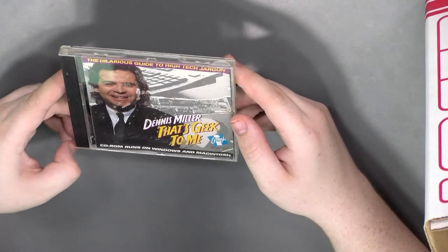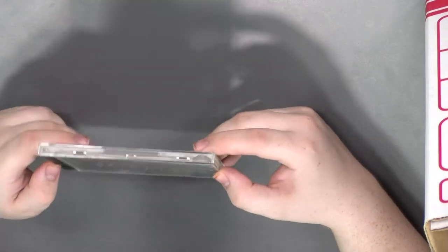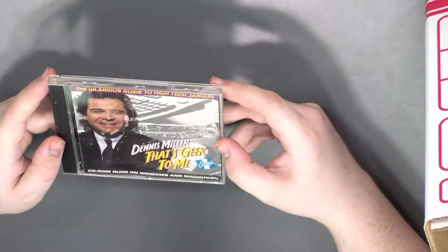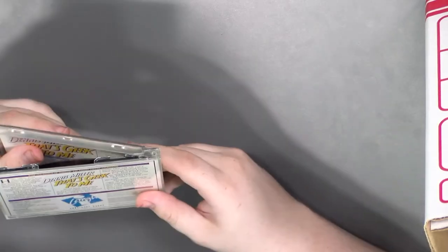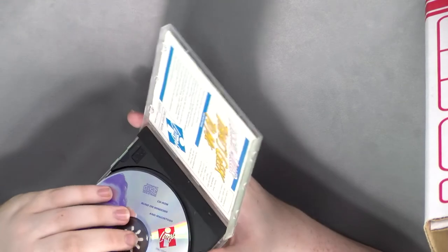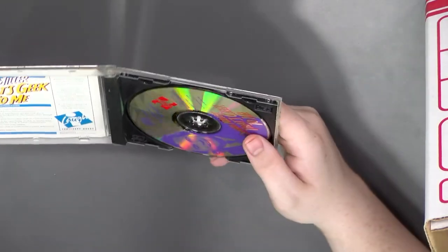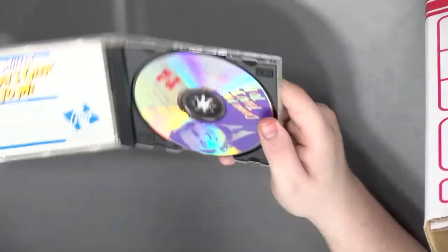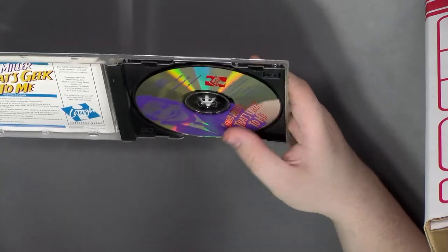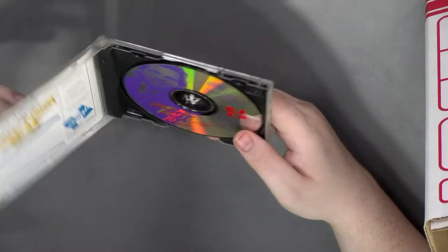Dennis Miller: 'That's Greek to Me — the Hilarious Guide to High-Tech Jargon.' It's like teaching you what computer words mean — it's like an urban dictionary for computer terms on a CD-ROM, and it's celebrity endorsed. I love it.